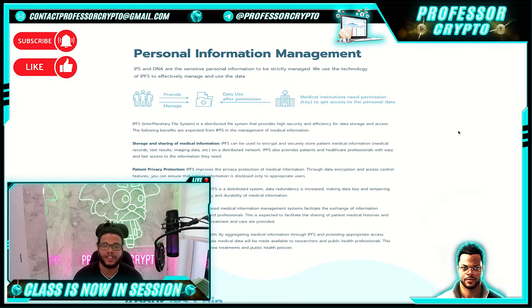IPFS can be used to encrypt and securely store patient medical information, medical records, test results, and imaging data on a distributed network. IPFS also provides patients and healthcare professionals with easy and fast access to the information they need. For patient privacy protection, this improves privacy through data encryption and access control features, ensuring patient information is disclosed only to appropriate users. Data integrity and durability are improved because IPFS is a distributed system — data redundancy is increased, making data loss and tampering more difficult.